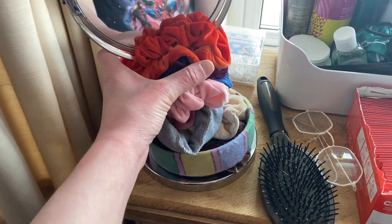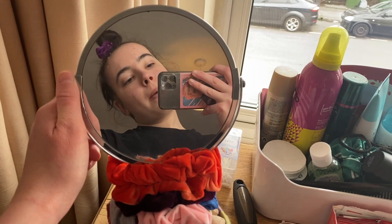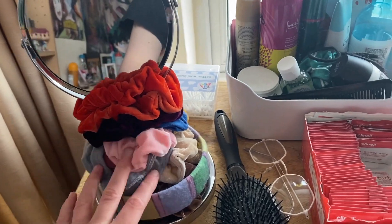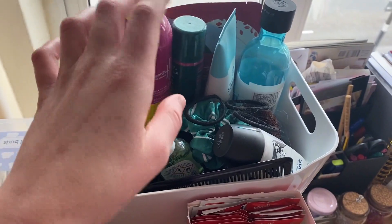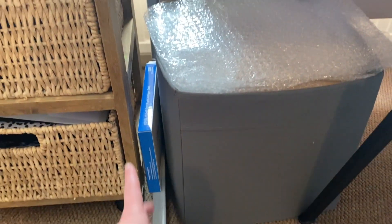On top of the drawer unit is kind of my hair station — I've got alcohol wipes I use when I get home after being outside, a broken mirror that came with the flat which is still useful since I have no other mirrors, my scrunchies and headband, cotton buds, my hairbrush, something for my Olivia Octavius cosplay, and a little tray with skincare and hair care stuff. Underneath the desk is my laundry basket and a pack of COVID tests for university.